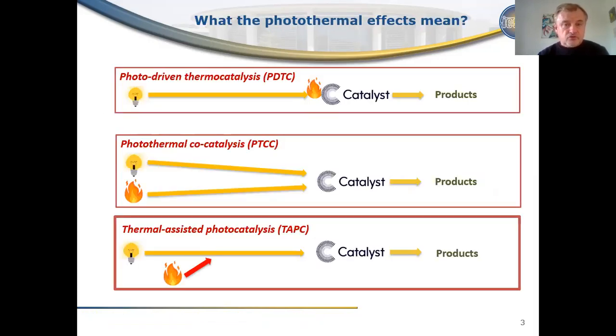But what does the photothermal effect mean? In fact, this is a very complex phenomenon which can be divided into three big groups. The first is photo-driven thermocatalysis. It means that light is used just as a source of heat for the catalyst, and then reactions are activated thermally at the surface of the catalyst.